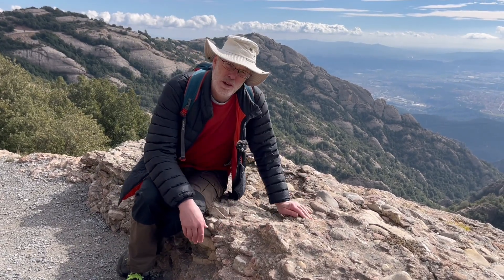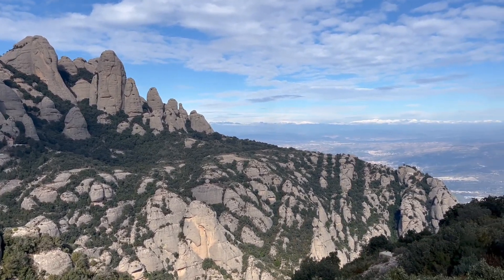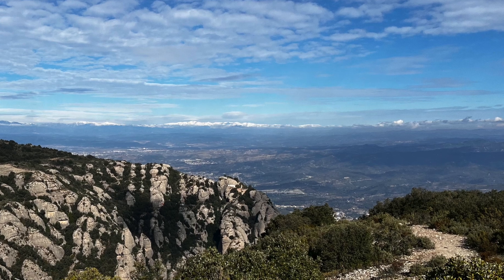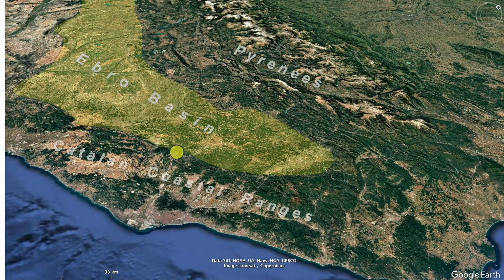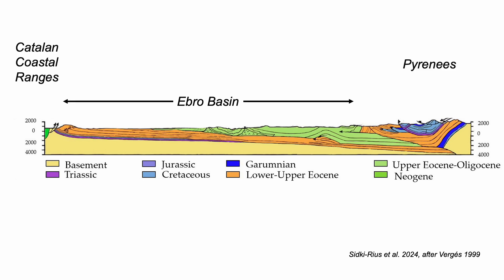So the question is: where did all this material come from? It's time to step back and place the Montserrat fan in its position in northeast Iberia. Gazing off Montserrat, those snowy hills in the distance are the Pyrenees — but they weren't the source of the conglomerates. Montserrat sits up against the Catalan coastal ranges, separated from the Pyrenees by the Ebro sedimentary basin, and the Montserrat fan was fed from the Catalan coastal ranges.